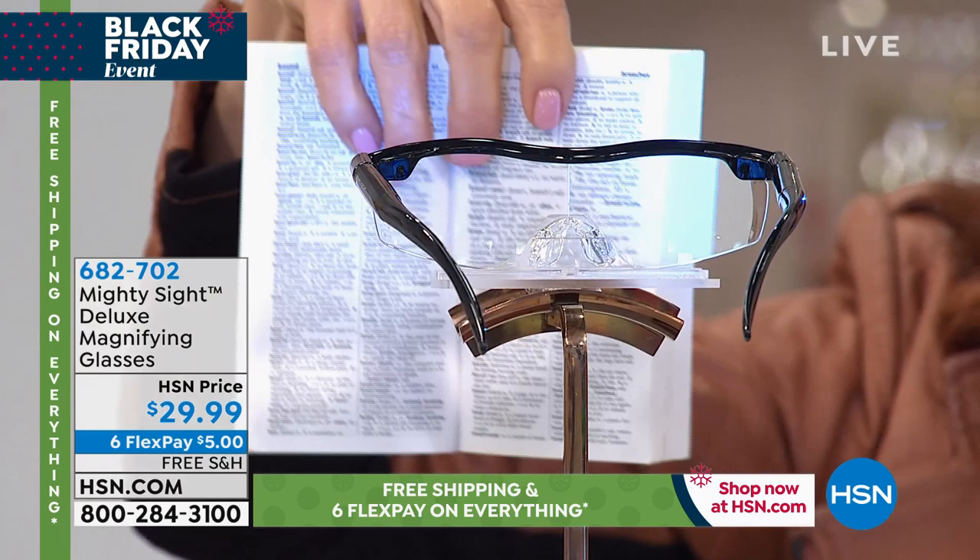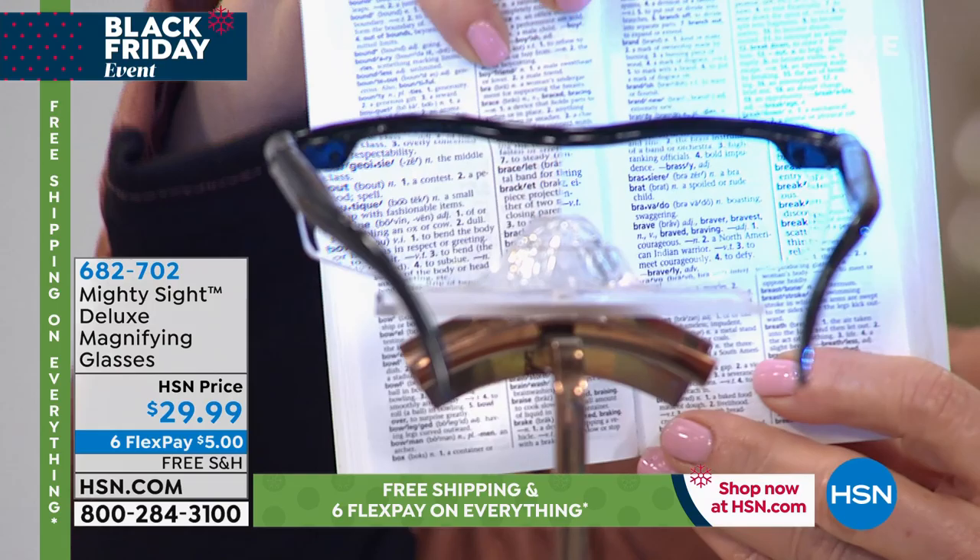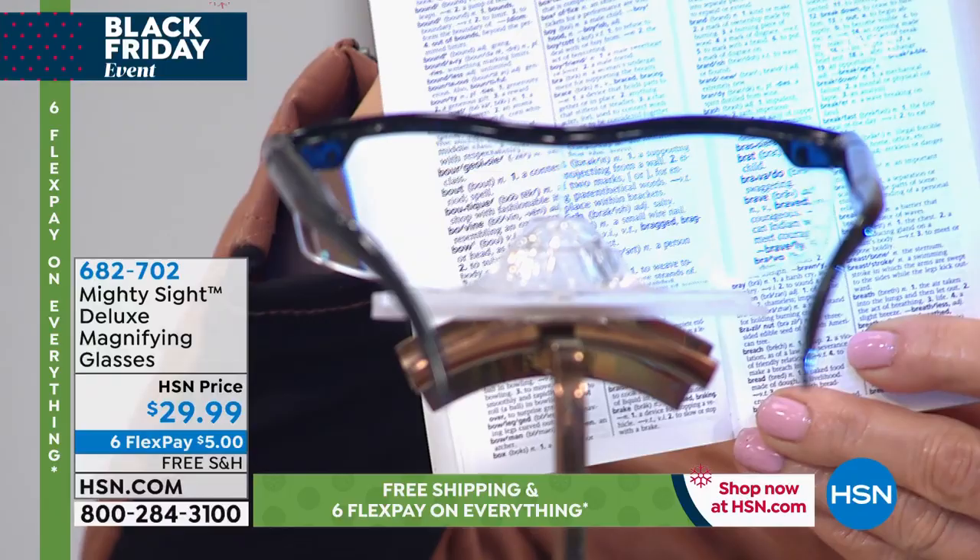Take a look at that magnification — look at how tiny that is above my finger, and then look at what's through the glasses. Things that are really tiny are bigger, clearer, and brighter instantly.